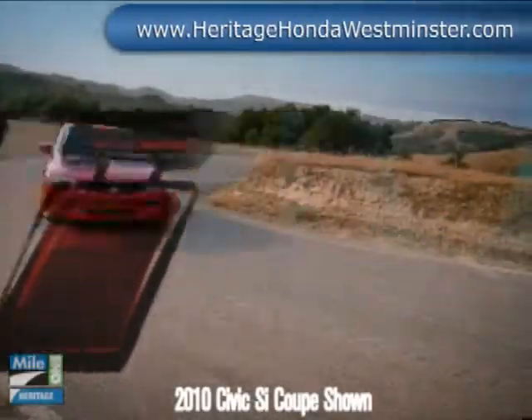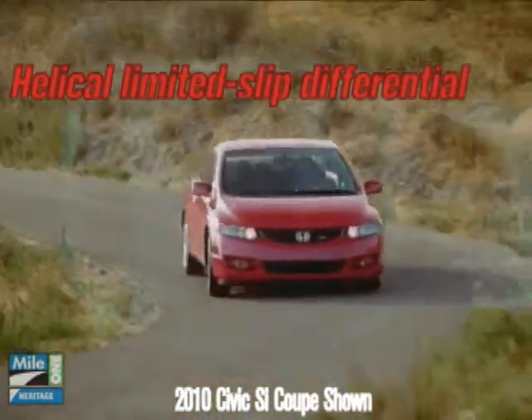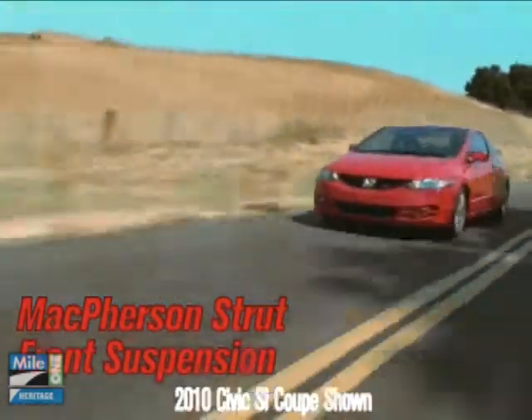The 2010 Civic Si Coupe sports sleek lines and an aggressive stance to announce its presence. The 2.0-liter dual-overhead camshaft K20Z3 engine positively screams performance, yet still delivers an estimated 29 miles per gallon on the highway. A close-ratio 6-speed transmission and Helical Limited Slip Differential team up for precise engine control and cornering performance.